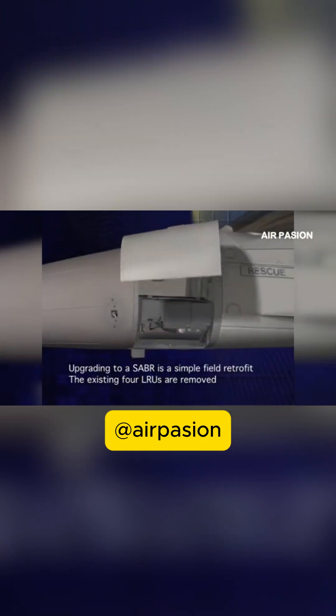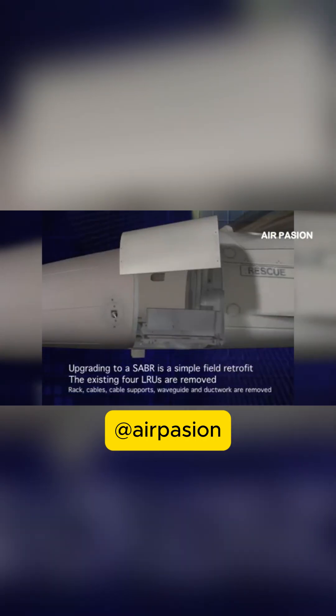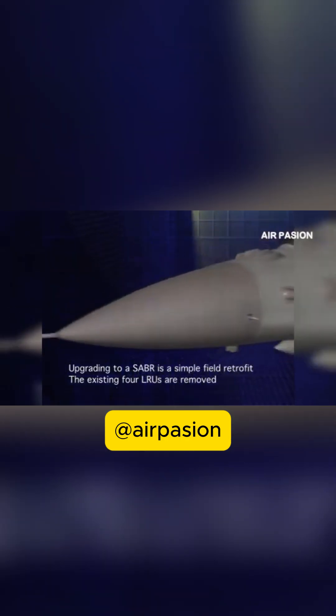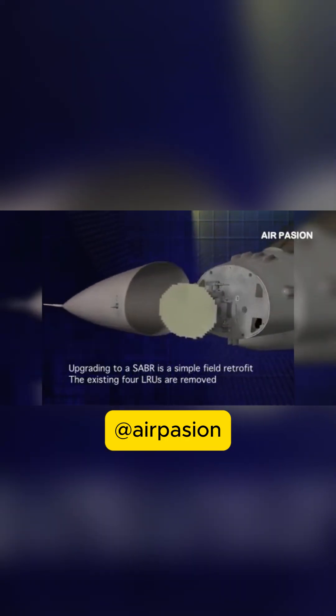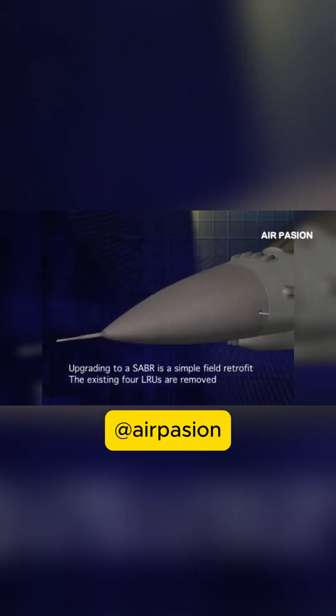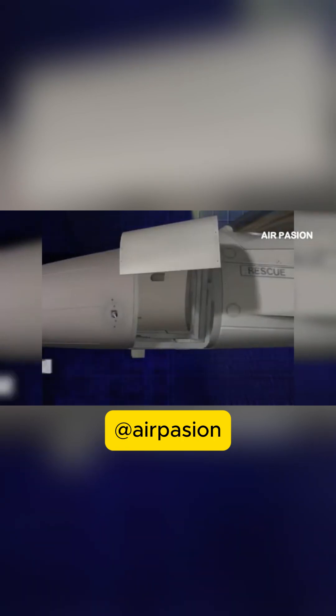Now, the F-35's radar, the AN/APG-81, is often called the latest and most capable AESA in the world. What makes it stand out? Well, the APG-81 really is the heart of the F-35's entire sensor suite. It's incredibly advanced. It provides very long-range active and passive modes — it can listen without transmitting, which is vital for stealth.